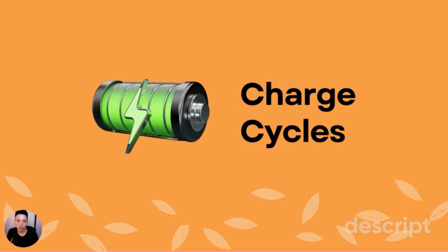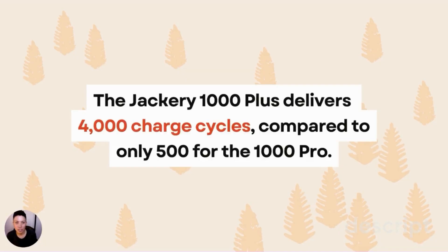Next, the number of charge cycles between the Plus and the Pro models — this is where the new lithium iron batteries come into play. With the Plus models, you get 4,000 charge cycles compared to only 500 for the 1000 Pro. That's a huge difference, and it tells you how many charges and discharges you can expect as long as you properly maintain your portable power station. 4,000 charge cycles can easily last you more than 10 years.